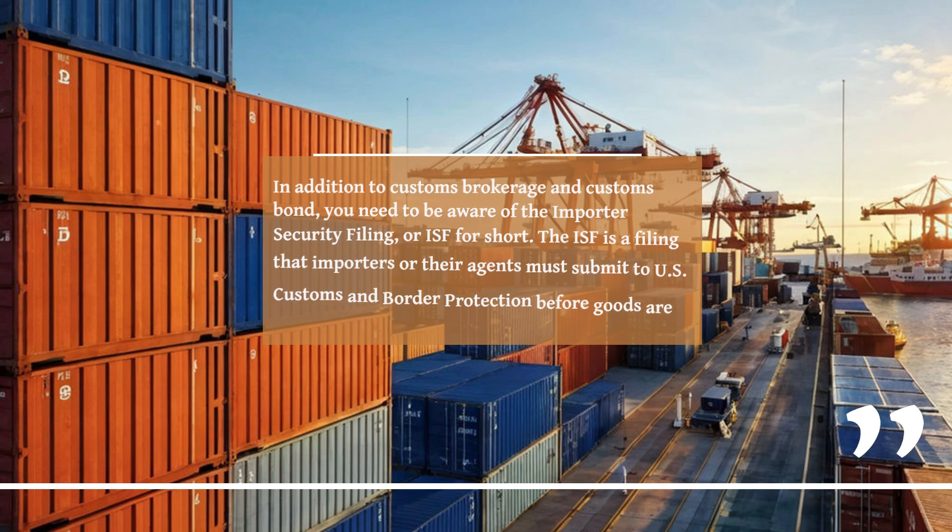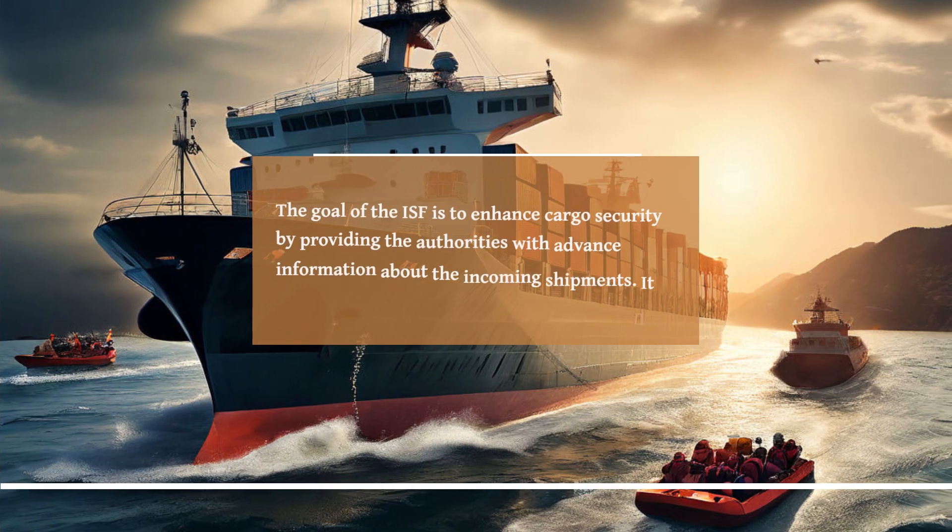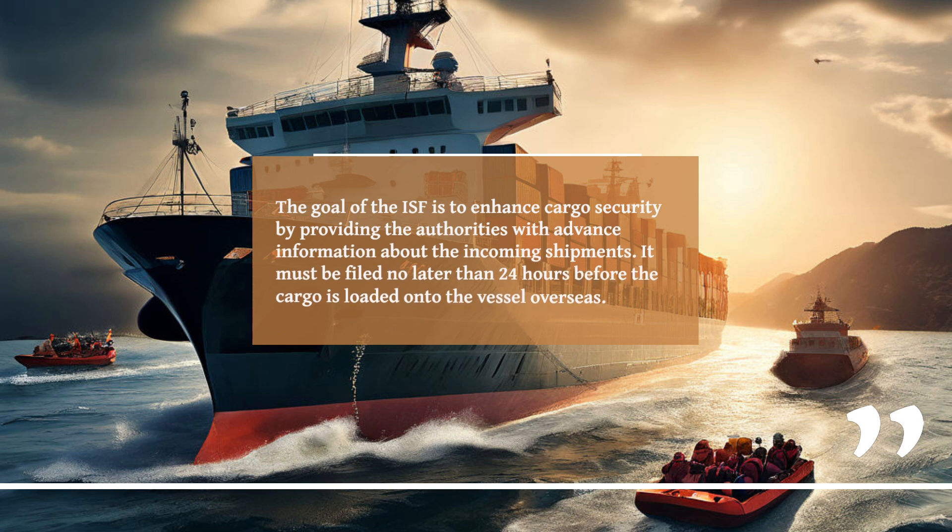In addition to customs brokerage and customs bond, you need to be aware of the Importer Security Filing, or ISF for short. The ISF is a filing that importers or their agents must submit to U.S. Customs and Border Protection before goods are loaded onto a vessel bound for the United States. The goal of the ISF is to enhance cargo security by providing the authorities with advance information about the incoming shipments. It must be filed no later than 24 hours before the cargo is loaded onto the vessel overseas.